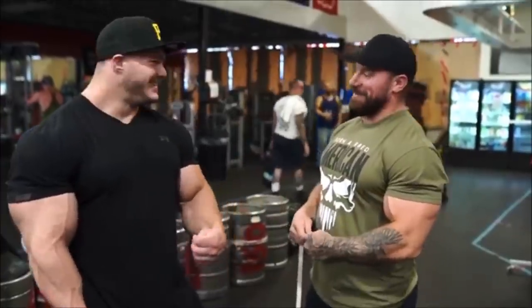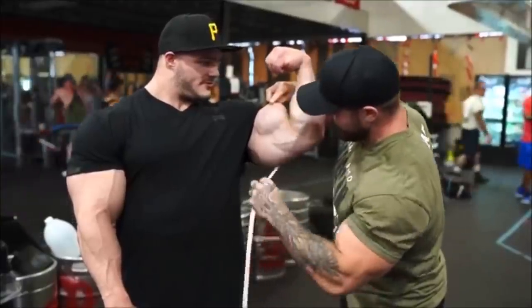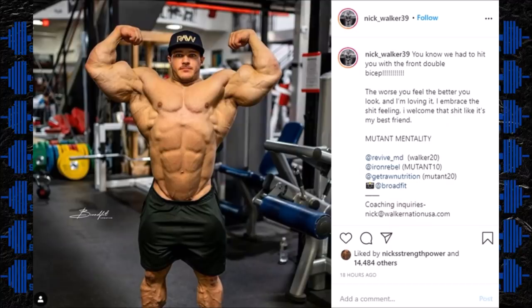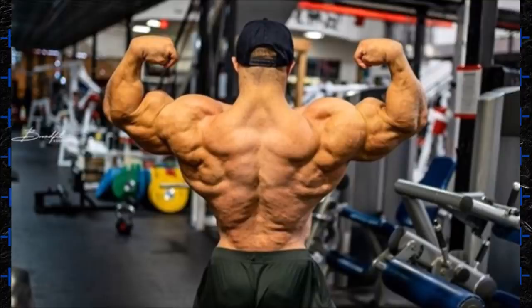The guy is not even pro yet. In addition to that, Nick Walker also posted a physique update — a front double bicep, of course. He's looking to be in fantastic shape. He's about three weeks out from the North Americans. He also posted a back double bicep update and he looks in really good condition. The question is going to be the glutes and hamstrings — if that conditioning matches the rest of his body, that will be the main indicator of how good of shape he's really in.